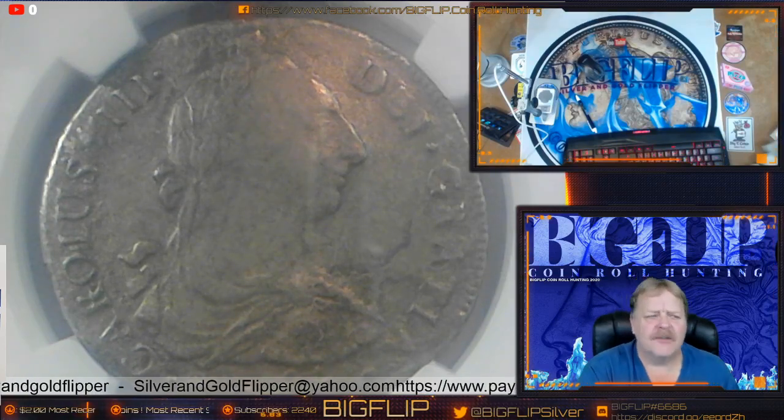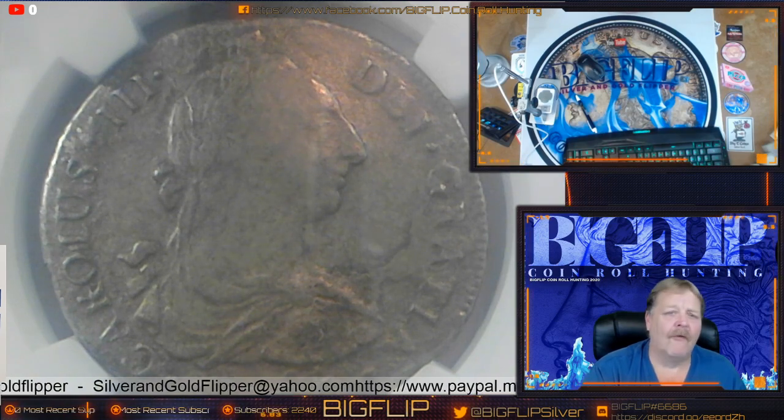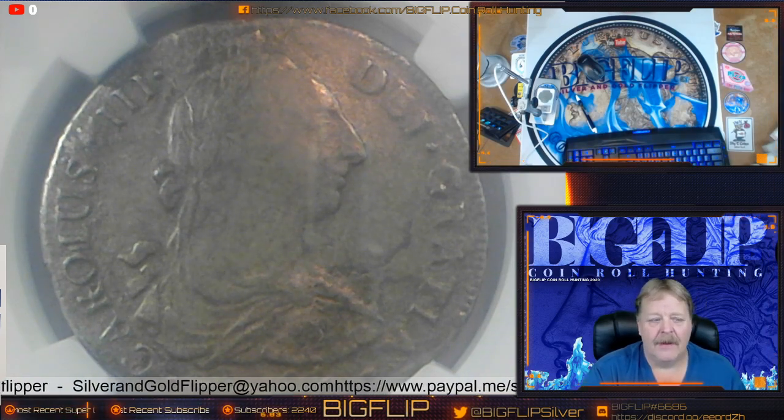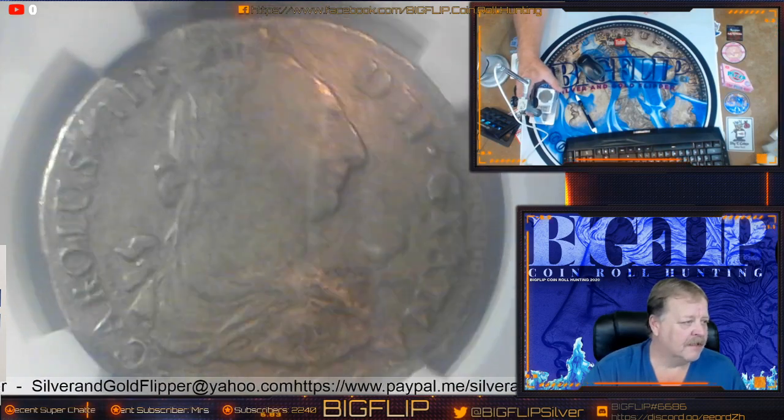Hey guys, Big Flip here. This video is on the 8 real and the half real, all from the El Cazador shipwreck. This is an 8 real that you see here, or they call it pieces of 8.